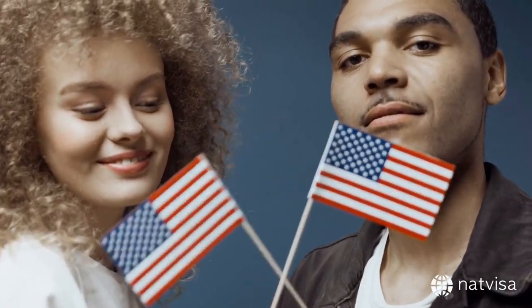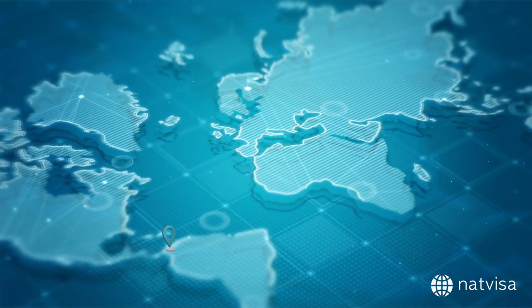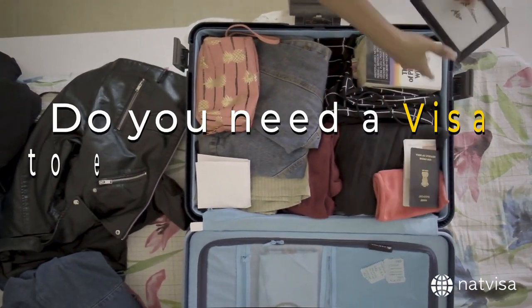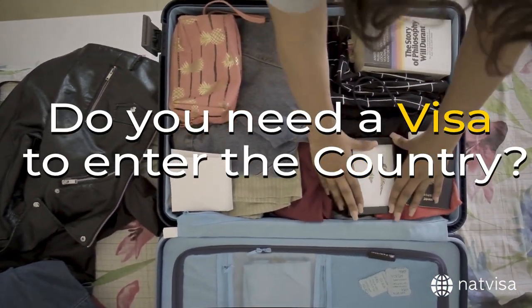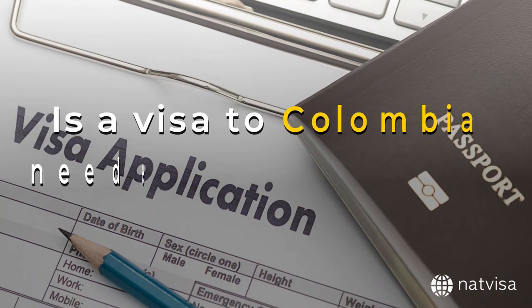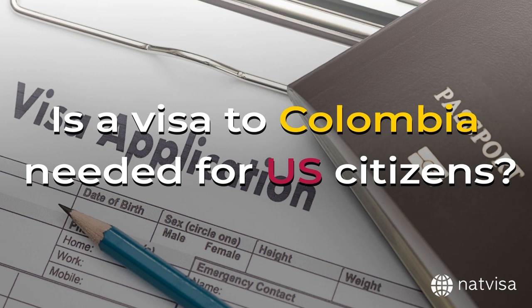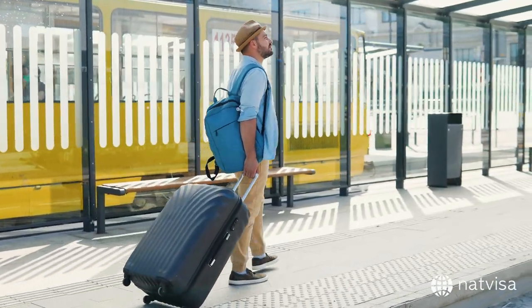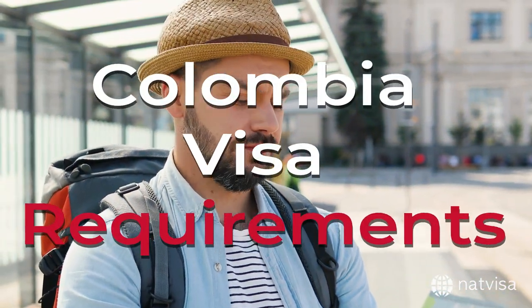As a U.S. citizen, you might be planning to travel to Colombia for business or pleasure. But before you pack your bags, you need to know whether or not you need a visa to enter the country. In this video, we'll be answering the question: is a visa to Colombia needed for U.S. citizens? If you're considering traveling to Colombia as an American, you may be curious about the necessary Colombia visa requirements.